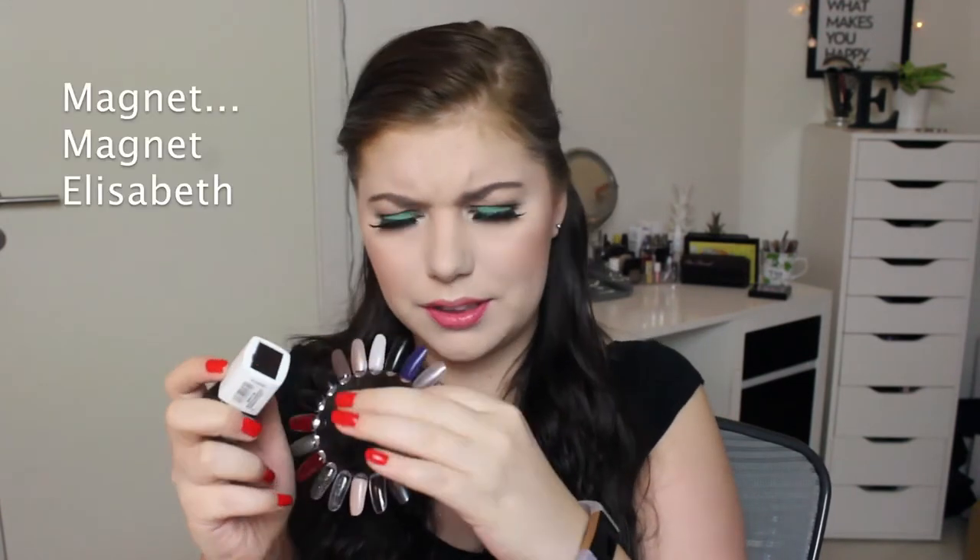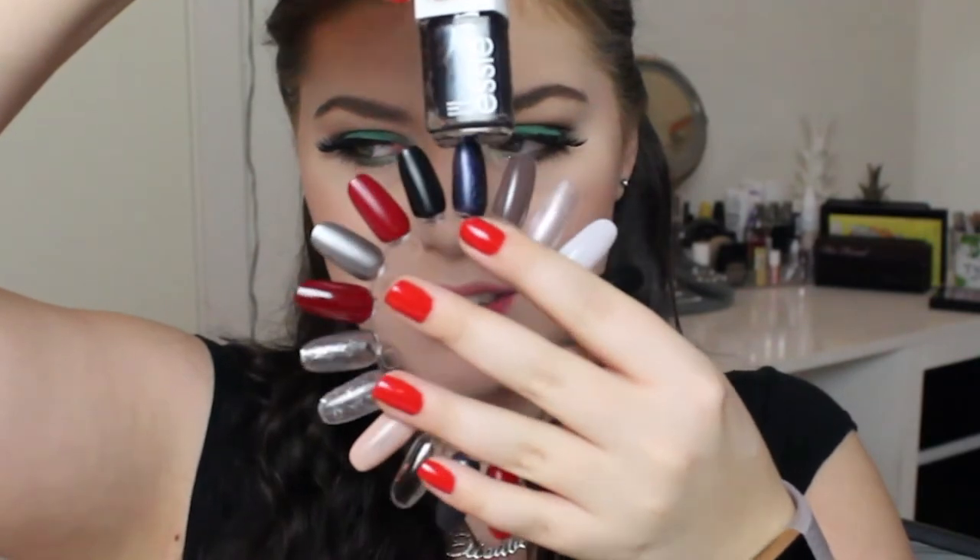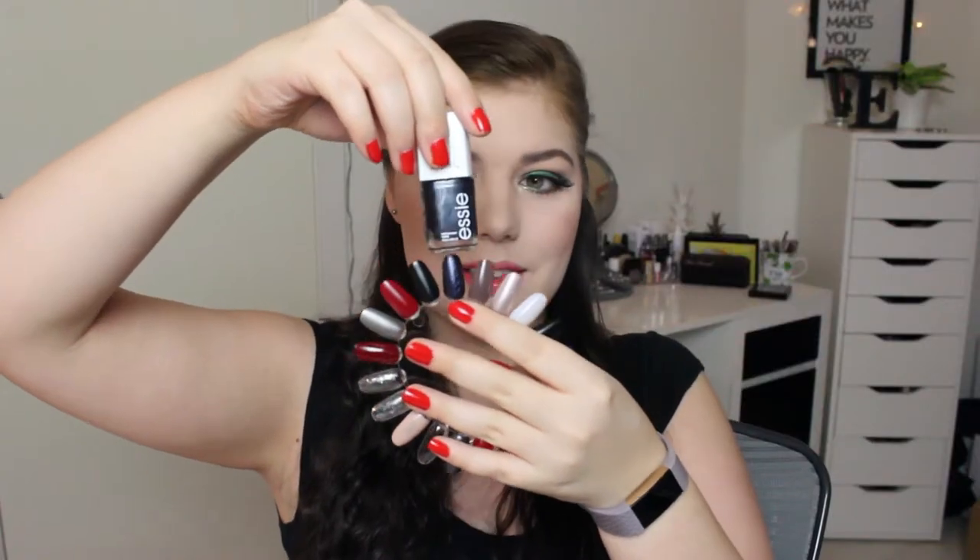Then I have this Essie nail lacquer varnish with a metallic snake pattern called Snake It Up. I tried to do it on my nail so you can kind of see it. I thought it was a gray but it turned out to be a dark dark navy, which I was very happy to find out.